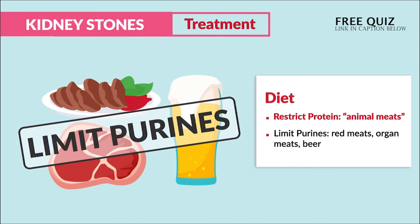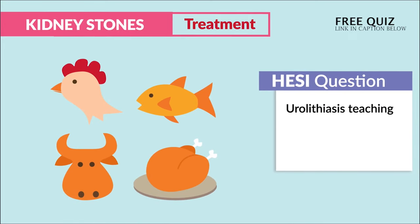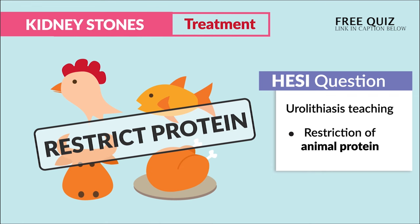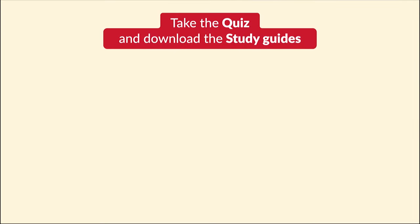For diet, we eliminate the cause of the stone: restrict protein — those animal meats — and limit purines, so red meats, organ meats, and even beer. Hesi even touches on this, stating that for urolithiasis teaching we restrict — key term — animal protein.